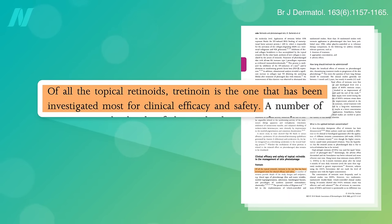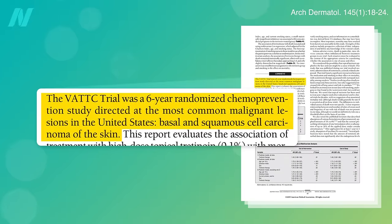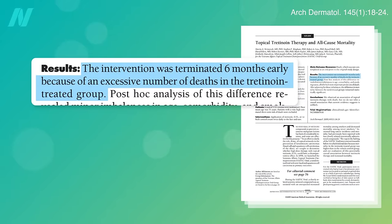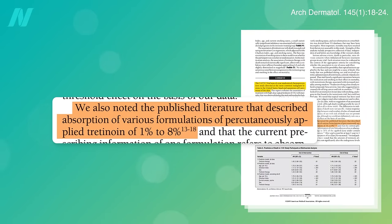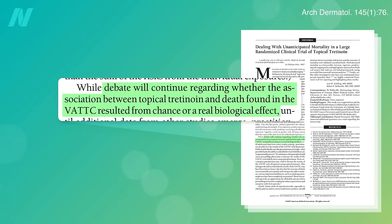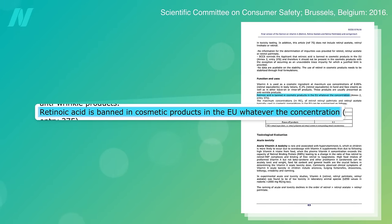Because long-term topical tretinoin use may increase your risk of an even more serious side effect: death. The Veterans Affairs Topical Tretinoin Chemoprevention Trial was a six-year randomized controlled trial to see if it could help prevent skin cancer, but the trial had to be stopped early because significantly more people were dying in the retinoic acid group than the placebo cream group. At the time the study was halted, 19% of subjects in the tretinoin group had died, compared to 14% in the placebo group. Between 1 to 8% of topically applied retinoic acid is absorbed into the bloodstream — we don't know if the increase in deaths was a statistical fluke or a real biological effect, but the probability of seeing such a discrepancy by chance is about 1 in 100. Tretinoin continues to be banned in Europe for cosmetic purposes.